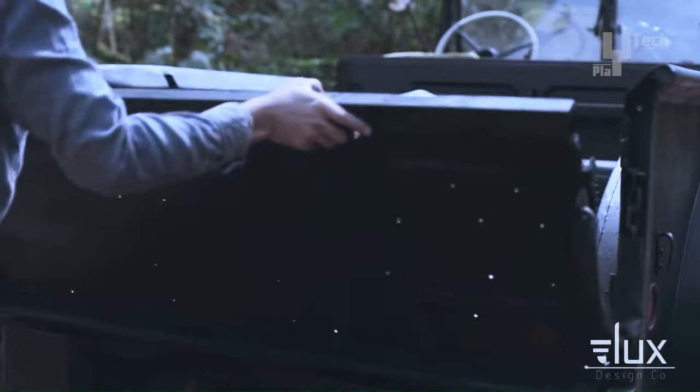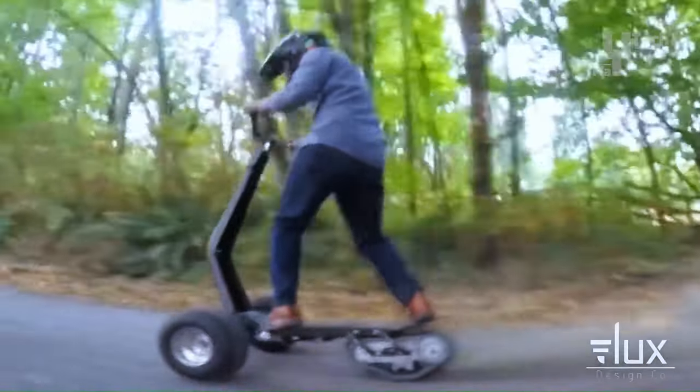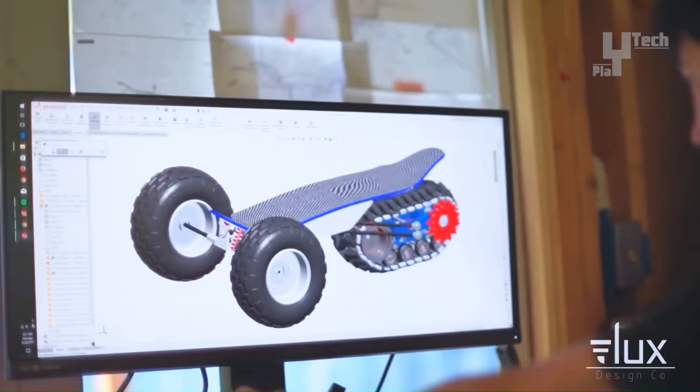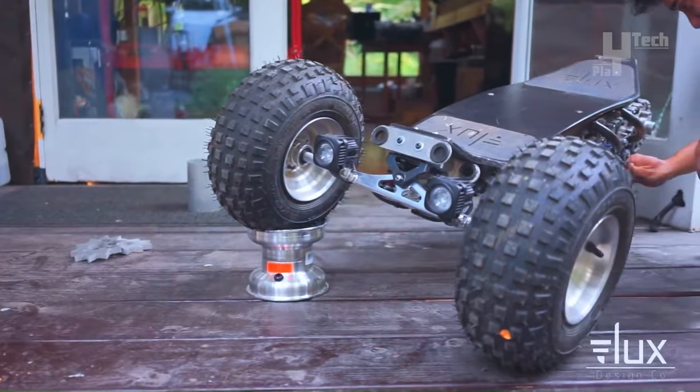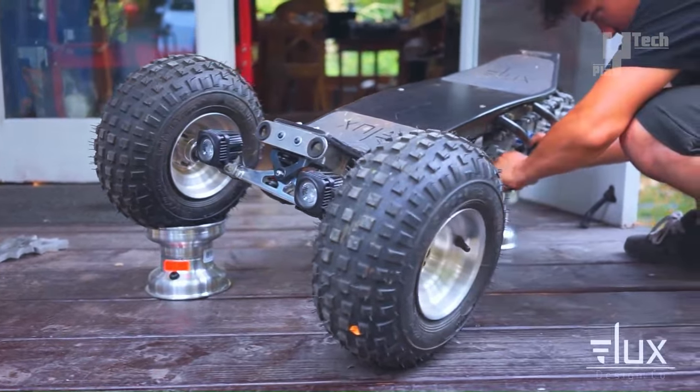Equipped with a wireless remote control and rechargeable using the included charger, the TrackOne Eboard offers convenience and ease of use. Ideal for riders seeking an all-terrain electric skateboard capable of traversing any terrain, it provides durability and reliability for adventurous journeys.